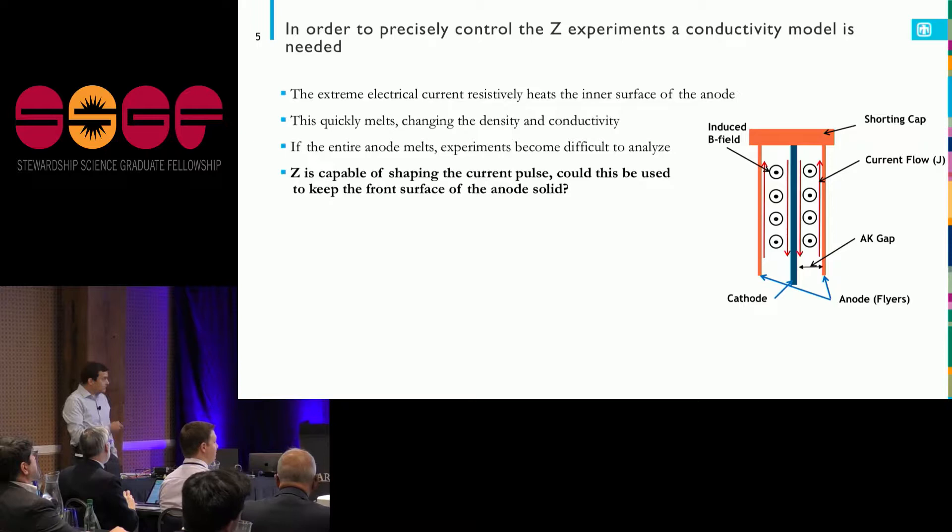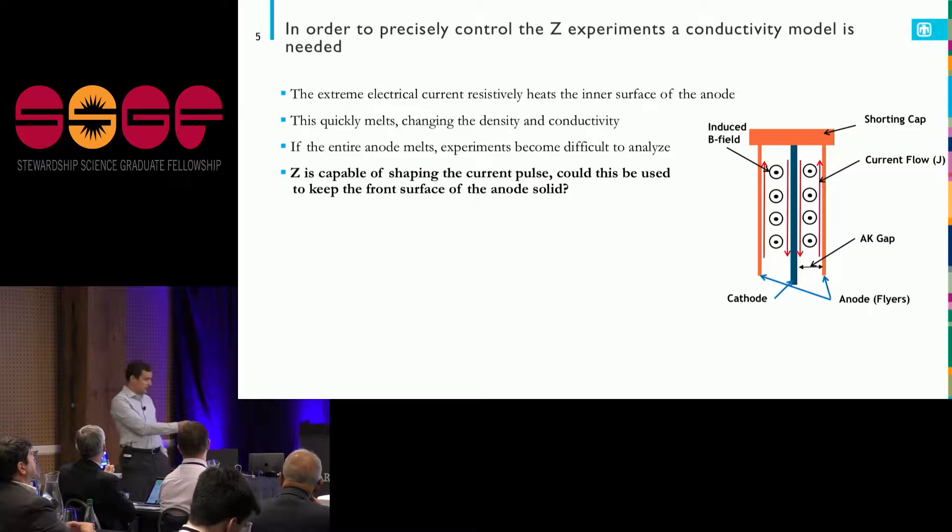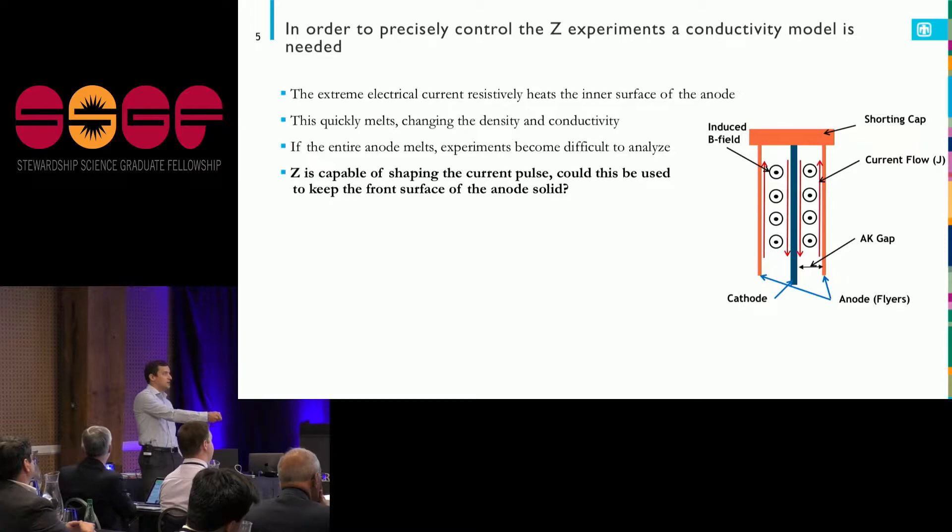One nice thing about the way Z is designed is that we're able to shape the current pulse in a variety of ways. If we know enough about the conductivity of the anode, we can design this current pulse so that we still achieve really high pressures and velocities, but we know the front surface of the material is in a state we understand very well.